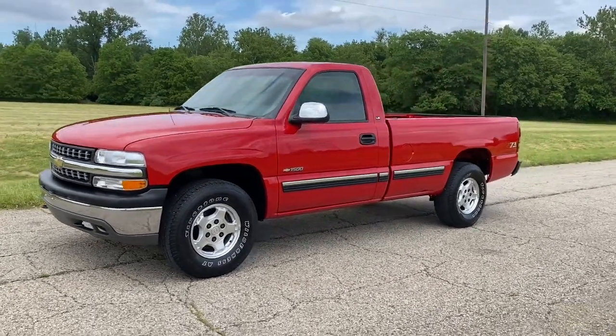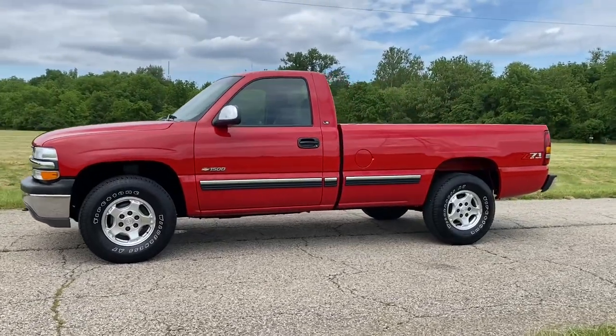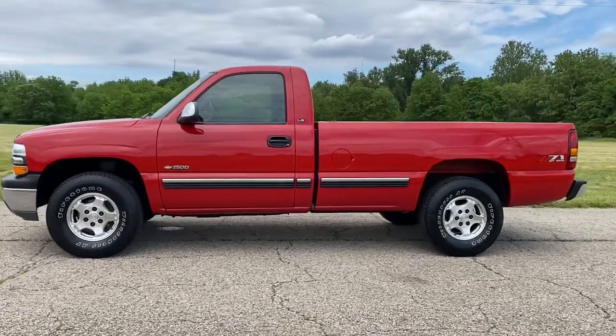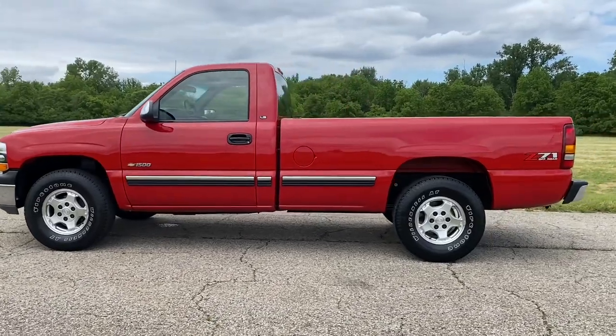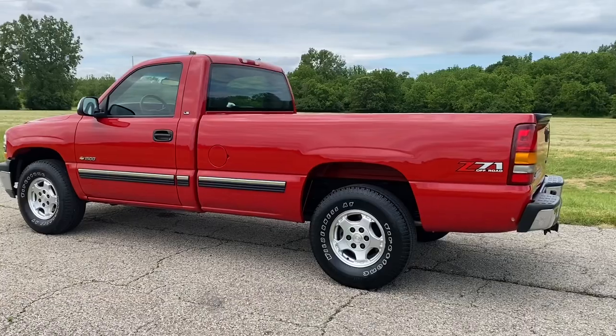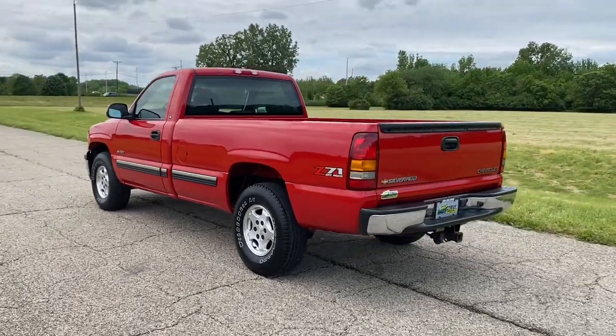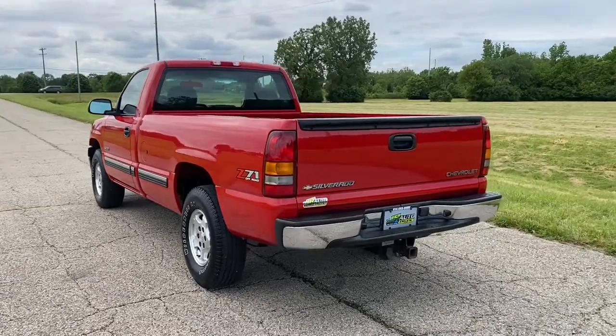Hey everyone, this is John with JRTrucks.com, here today to show you our 2002 Chevy Silverado 1500. This is Victory Red in color. It's an LS package, and this truck is very, very clean and unique — this truck only has 16,000 miles on it.